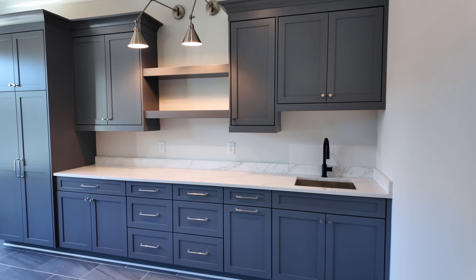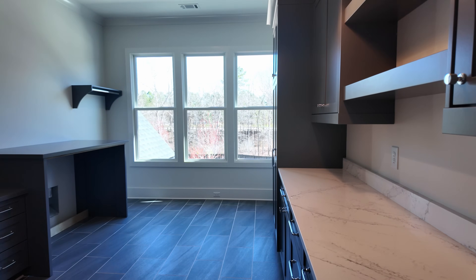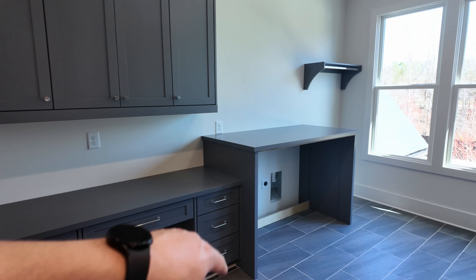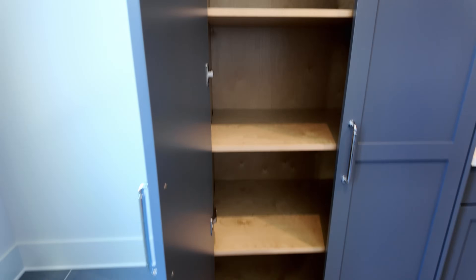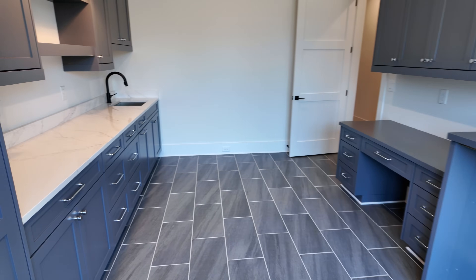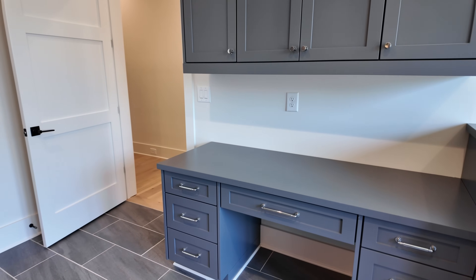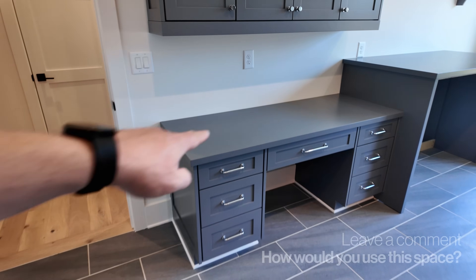This laundry room is bigger than most bedrooms. You've got a built-in desk, all custom cabinetry, room for washer and dryer, room to hang stuff, and a big closet for all of your detergents and cleaning materials. Let me know in the comments — how would you use that desk? Is it a space where you could do some work while waiting on laundry, or have kids do homework there? Drop a comment and let me know what you think about the size of this space.